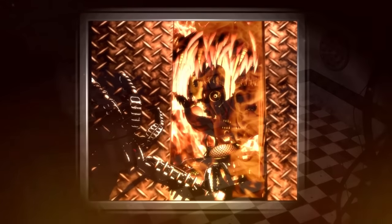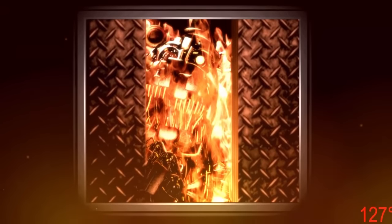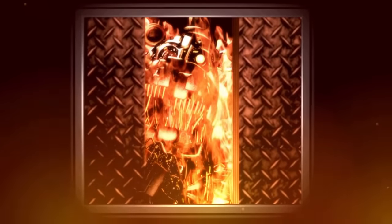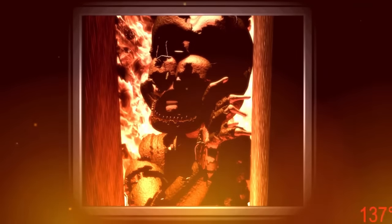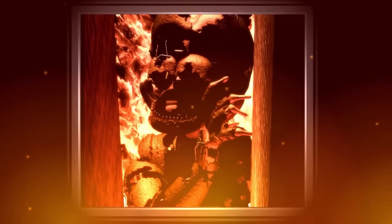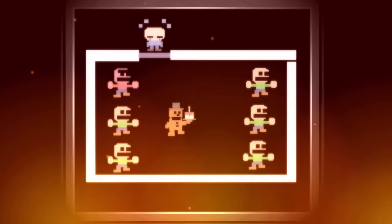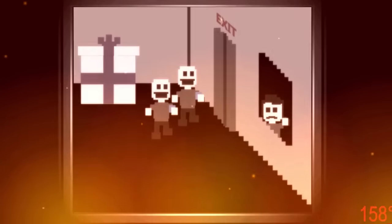In the insanity ending of FNAF 6 Pizzeria Simulator, we can hear her father Henry monologuing as he burns the restaurant and animatronics trapped within to the ground. He condemns Afton's spirit to hell, freeing the spirits of the other lost children, and apologising to his daughter for being unable to save her: 'My daughter, if you can hear me, I knew you would return as well. It's in your nature to protect the innocent. I'm sorry that on that day, the day you were shut out and left to die, no one was there to lift you up into their arms, the way you lifted others into yours.'